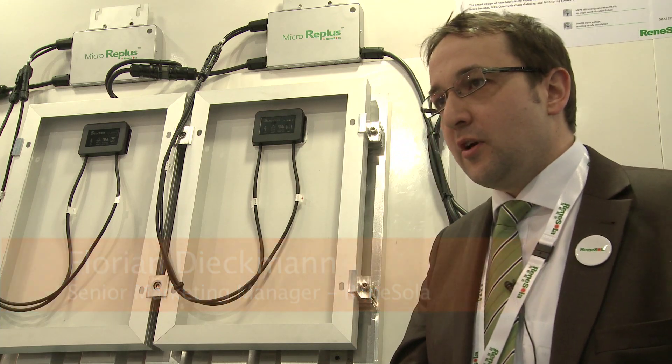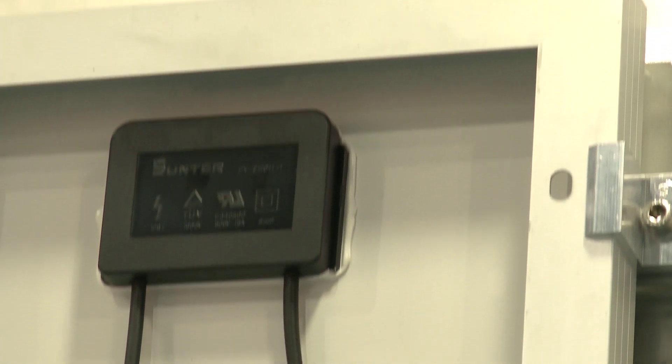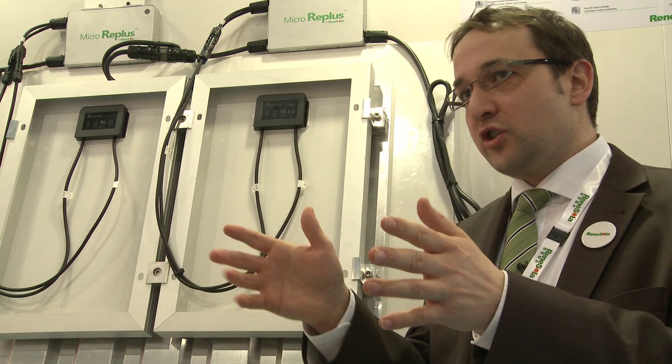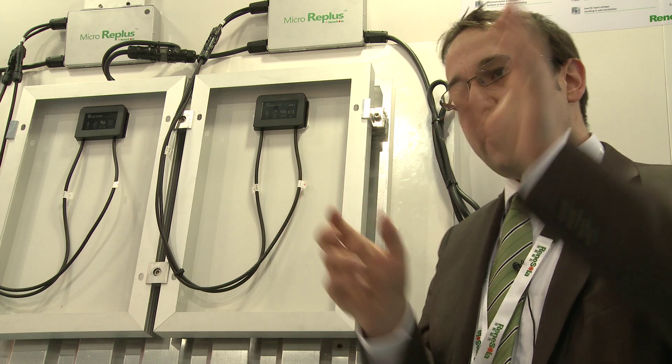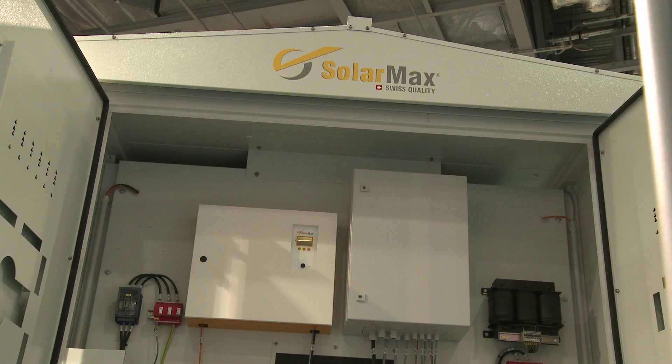We are currently introducing this new product called MicroRePlus. The microinverter is independent from the module. The installer is free to do what he wants — to make a choice: I would like to have this and this and this. It's a very modular concept. We just launched this unit; actually it's the first time on exhibition right now.